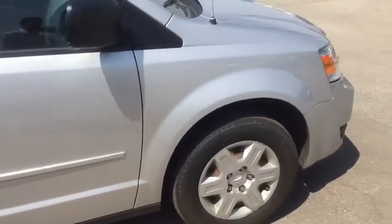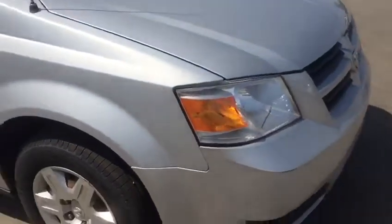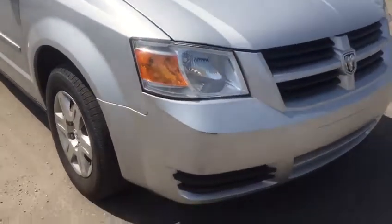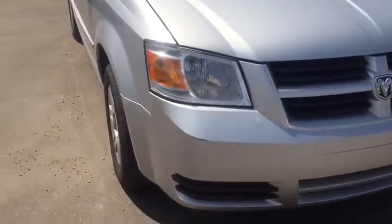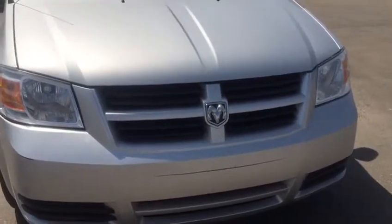Again, very clean and in very good condition — no accidents on it. Please let me know when you are coming to see this van; I'll take you for a demo drive and we'll go from there. Thanks for watching the video, have a great day!